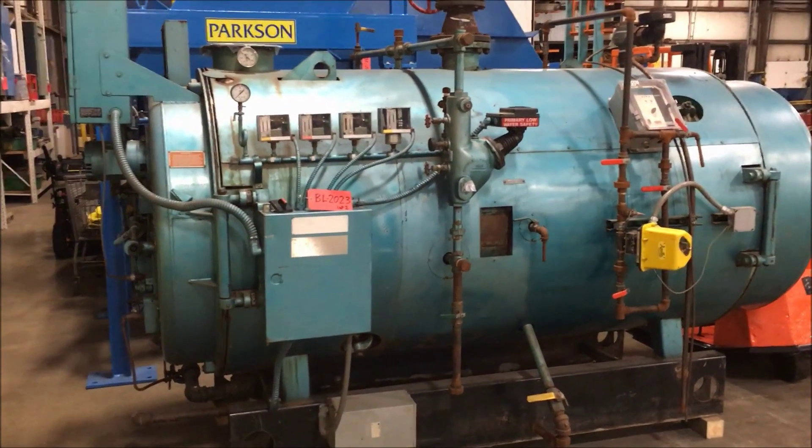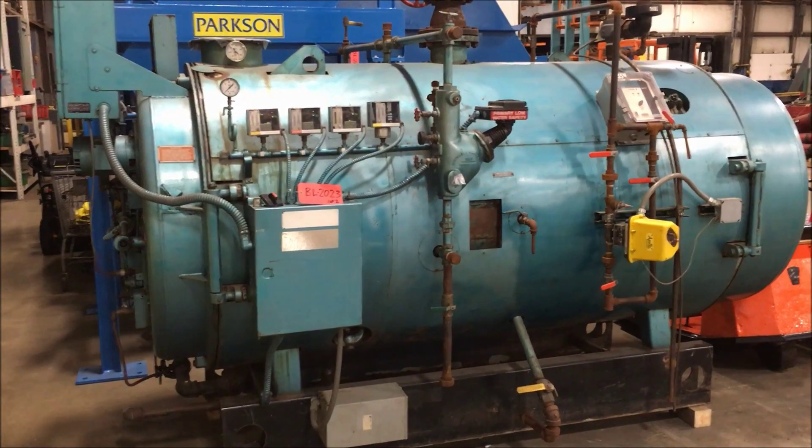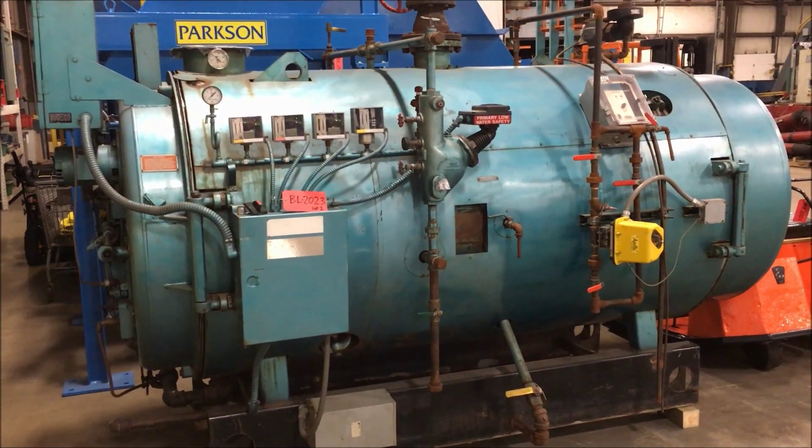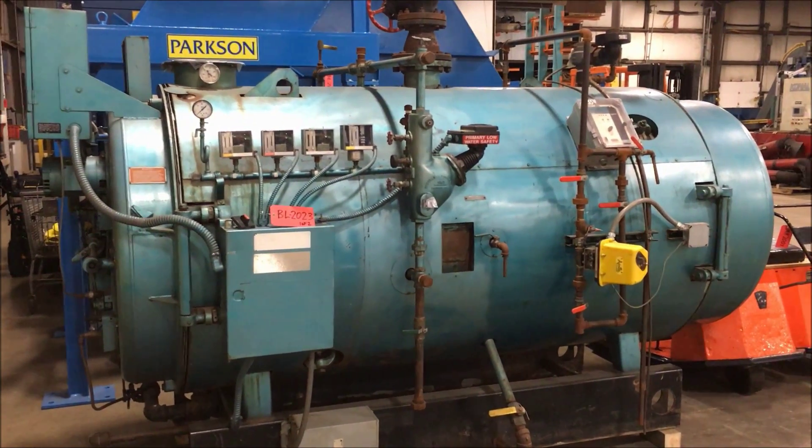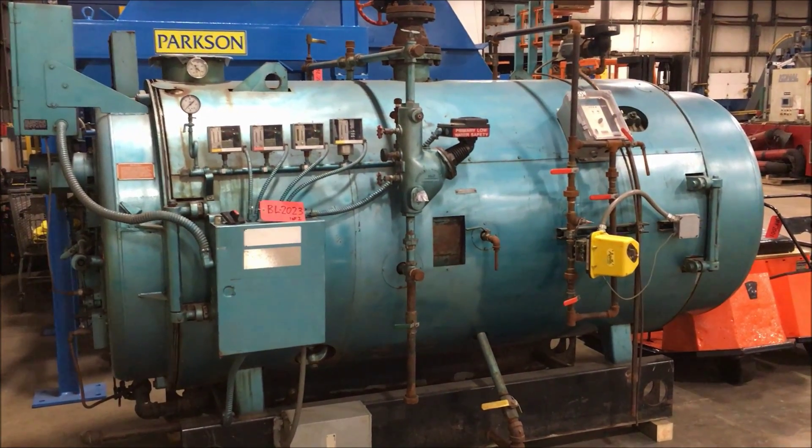It has a 2 horsepower blower motor, currently wired for 460, 3 phase, and 18 amp motor. It has a Honeywell burner control, fuel valve light, and a low water light.